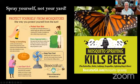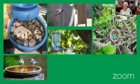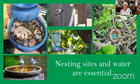Spray yourself and not your yard. The mosquito industry advertises natural sprays that supposedly don't kill anything but mosquitoes, but remember — mosquitoes are insects, and these sprays cannot discriminate between good and bad insects. We also want nesting sites and water, which are so essential. Our bees need water — if you put water with rocks in your water feature, they won't drown.